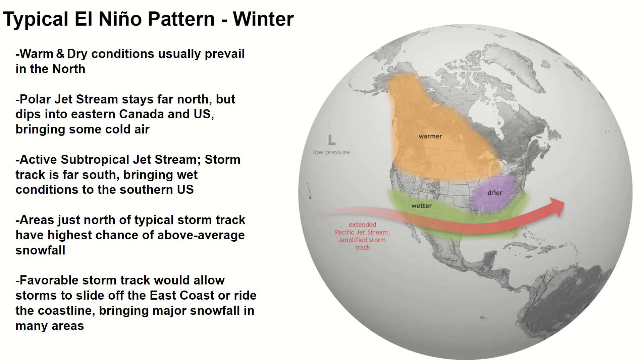During your average El Niño winter, the northern states tend to stay warmer and dry due to the polar jet stream staying far north, but cold air can still occasionally pour south into the states. The subtropical or Pacific jet stream is very active but suppressed far south, bringing cool and wet conditions across much of the southern US. Areas just north of this jet stream will have the highest chances of seeing above-average snowfall this season, with a favorable storm track allowing storms to slide off the east coast or ride the coastline, bringing major snowfall to vast areas of the east.